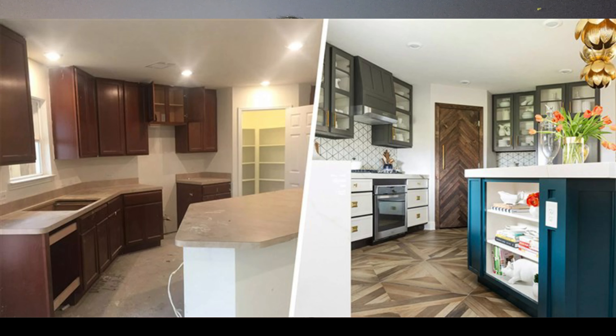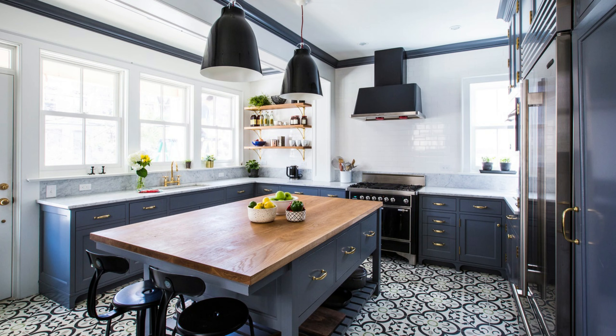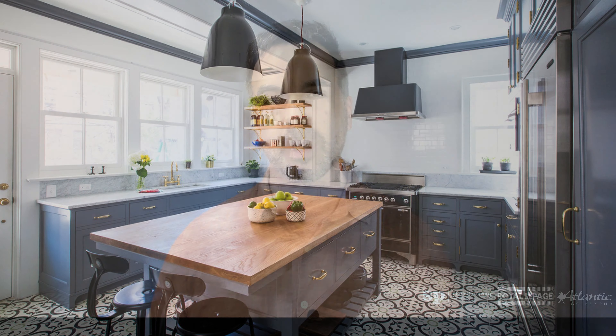The next thing would be kitchens and bathrooms. Taking buyers through a home, one of the first things they immediately see and pay attention to is a beautifully designed and renovated kitchen. A piece of advice would be to get an interior designer to give you some ideas before you renovate. You want to avoid heavy period-style cabinetry and surfaces because you want to create a soothing, really attractive environment for the buyers — where they can see themselves living in that kitchen.